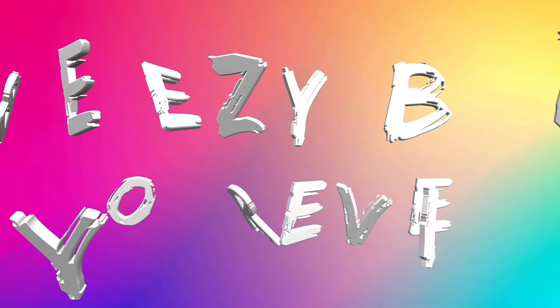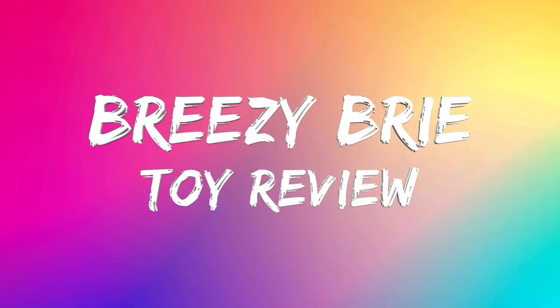It smells so good! It actually does. Breezy Bree Toy Review. Hi guys, it's me, Breezy Bree!